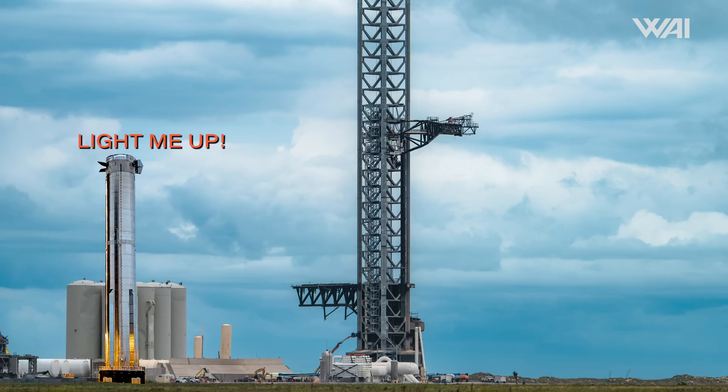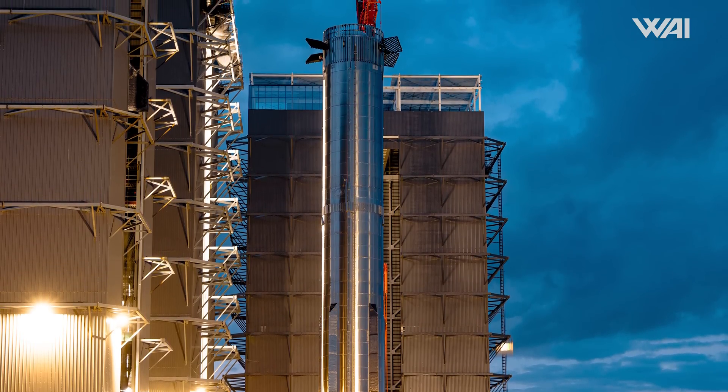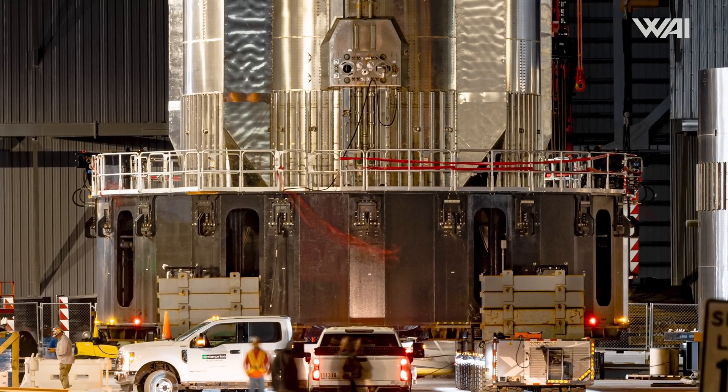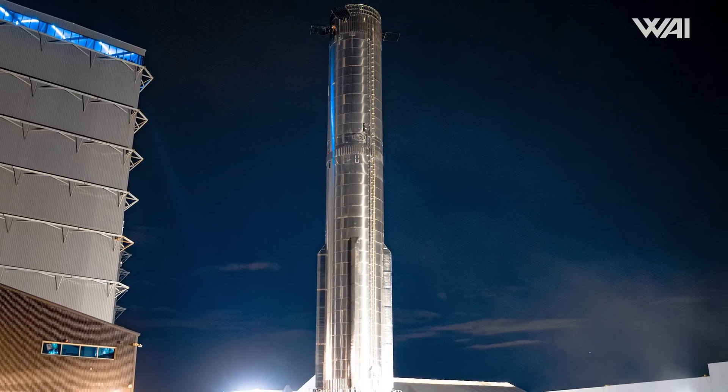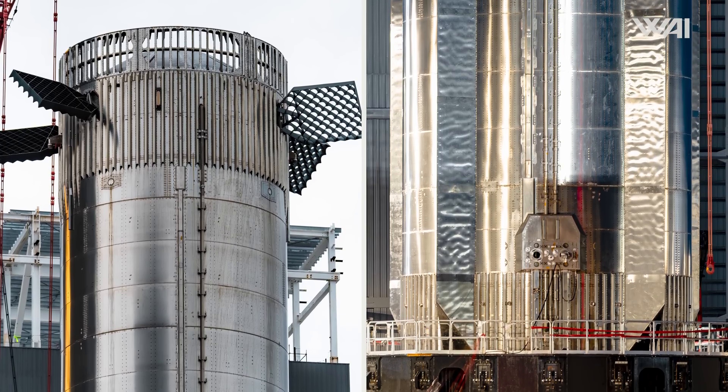While many hoped it would head directly to the launch site, we know that it isn't quite ready to become a new prototype yet. Instead, the booster was moved to the rocket garden. Nonetheless, it means that this prototype is ready to proceed with its test campaign, which will likely include just one more spin prime and one static fire. If all goes according to plan, this could have been its final visit to the mega bay.